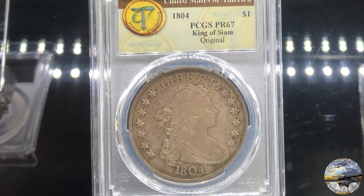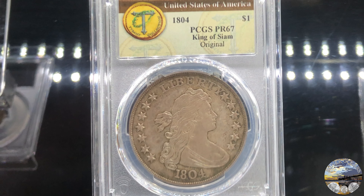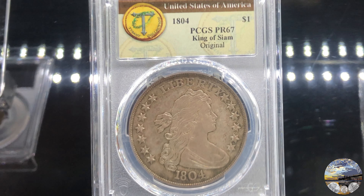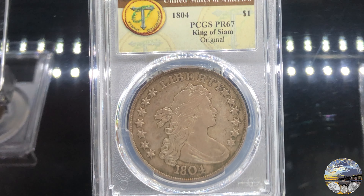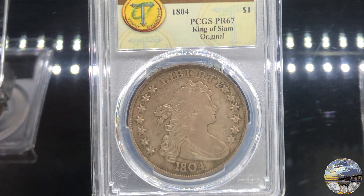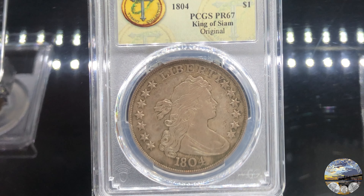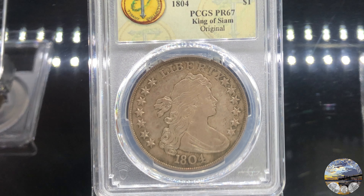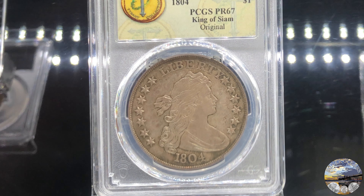The US Mint director wanted to include an 1804 silver dollar to make the complete set just like Andrew Jackson wanted. He needed an 1804 because that was the last year a silver dollar was minted. The problem was that silver dollars minted in 1804 were actually 1803 re-strikes, so there weren't any 1804 dies. The Mint didn't know this at the time, so they looked for an 1804 die and when they couldn't find one, they created a new die — thereby making the 1804 silver dollar a novital coin.